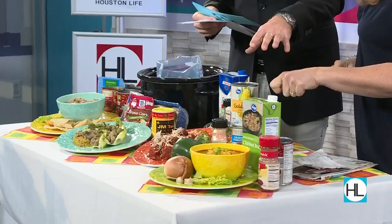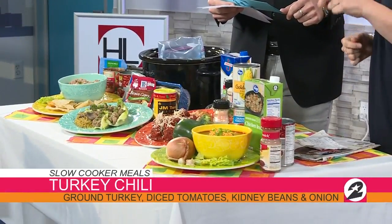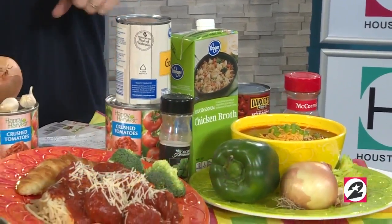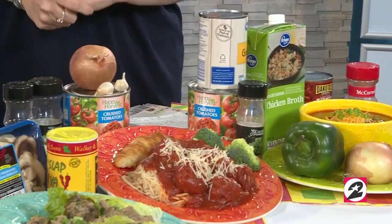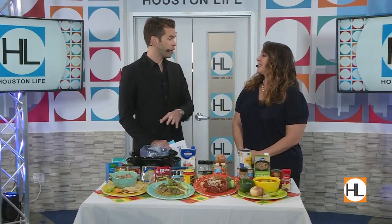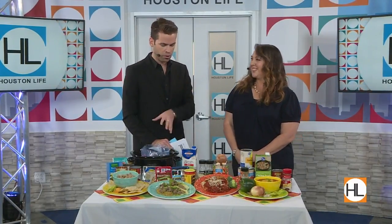We're going to start with turkey chili. Go ahead and brown your turkey and then add your vegetables — some corn, beans, and tomatoes. Let's say someone out there is a slow cooker novice. When I discovered the slow cooker, it was a life-changing experience for me because I could throw in all the ingredients before work, come home, and not only was dinner ready, but the house smelled amazing.